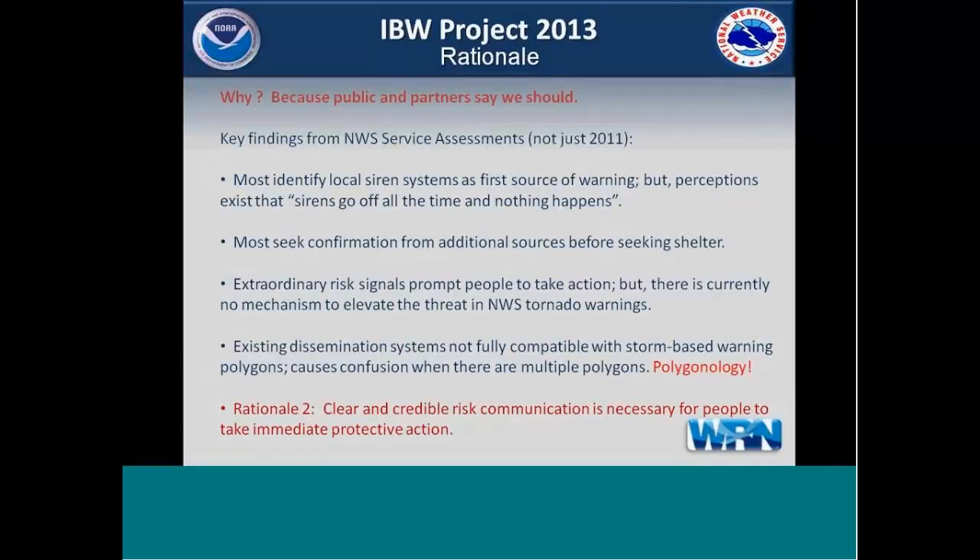This is a common theme in service assessments — that most people identify local siren systems as their first source of warning, even in the 2011 Joplin assessment. But the perception still exists that sirens go off all the time and nothing happens, and people self-calibrate their responses to warnings. There's an optimism bias. Most seek confirmation first from additional sources before they seek shelter. Extraordinary risk signals are what prompt people to take action, and currently there's no mechanism to elevate the threat in NWS tornado warnings. IBW is trying to address that.